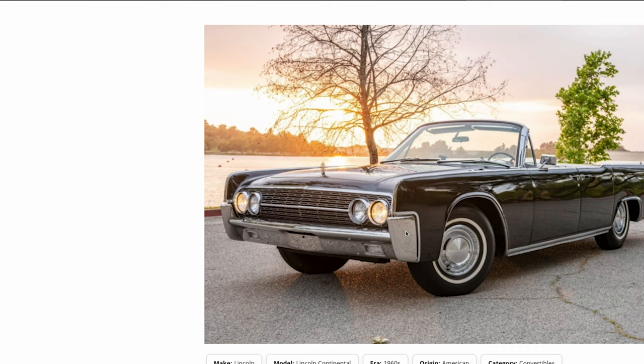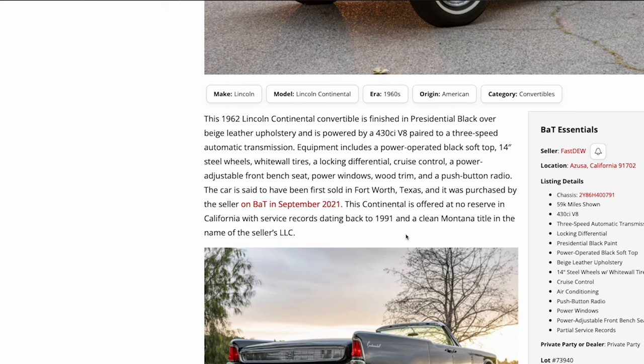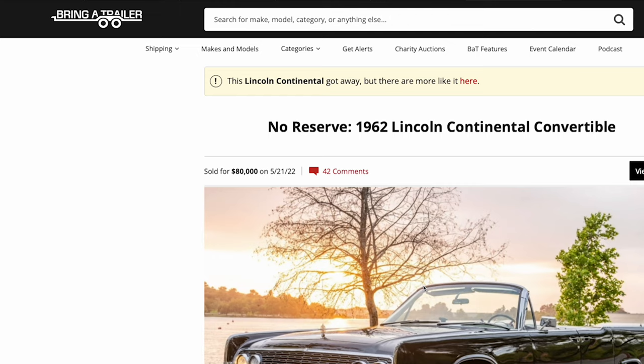To wrap up: '62 Lincoln Continental convertible, wonderful presentation. We've seen photos underneath, under the hood, tons of detail photos, and a little backstory. It was previously purchased on Bring a Trailer in September 2021. Check out Lincoln Addict podcast — search 'Lincoln Addict' on Google, PodBean, or the Apple Podcasts purple icon and hit subscribe. It's free. Have a safe weekend, and remember: Memorial Day is why we celebrate — rest in peace to those lost in the armed forces.